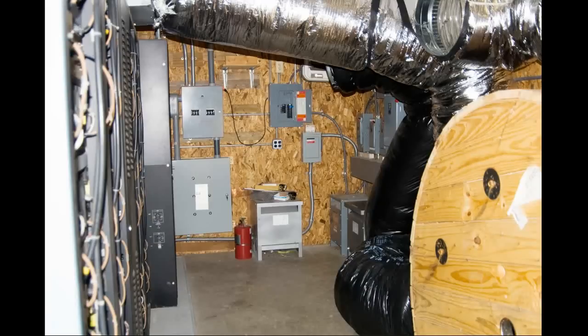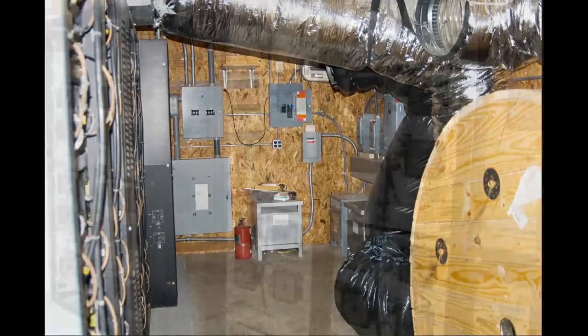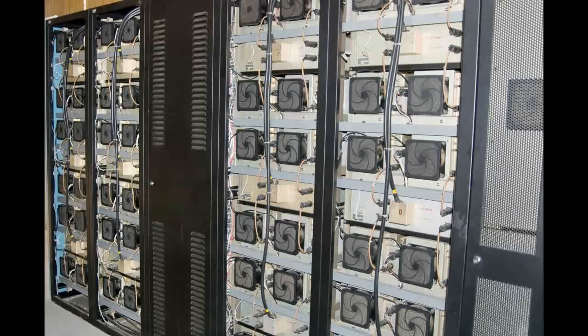Here is a look at the back side of this transmitter. You can see it's got some heavy-duty air conditioning ducts that blow on the back of the transmitter. And here is the back of the transmitter. That's it for the transmitter tour.